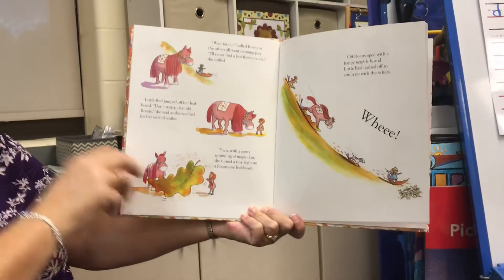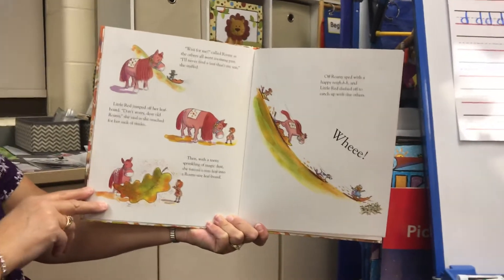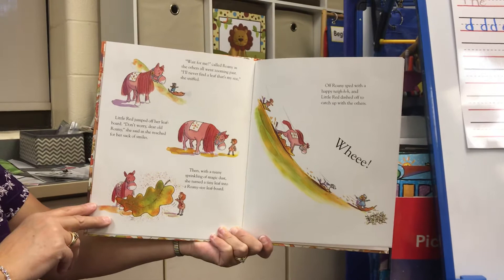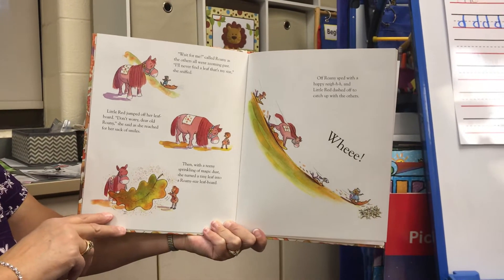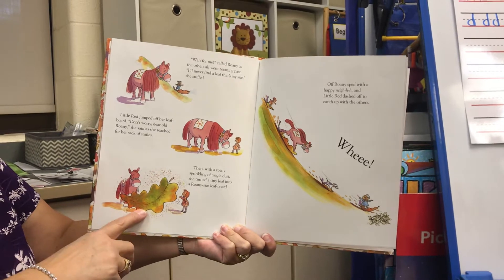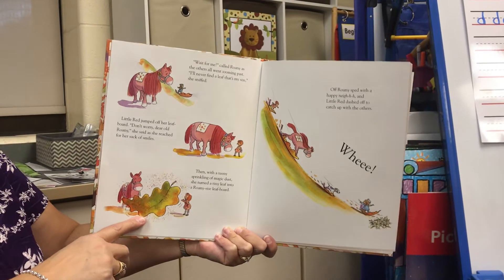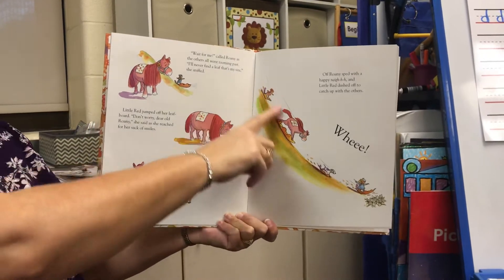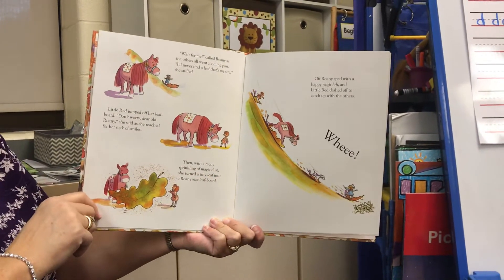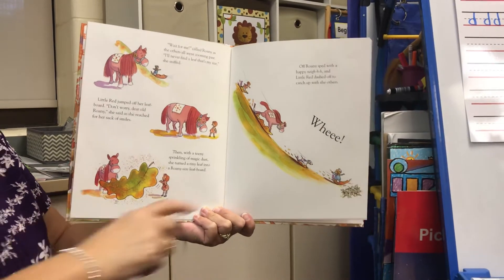Little Red jumped off her leaf board. "Don't worry, dear old Roni," she said as she reached for her sack of smiles. Then, with a teeny sprinkling of magic dust, she turned a tiny leaf into a Roni-sized leaf board. Off Roni sped with a happy neigh, and Little Red dashed off to catch up with the others.